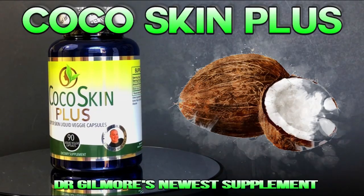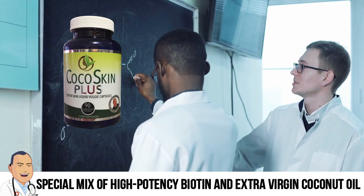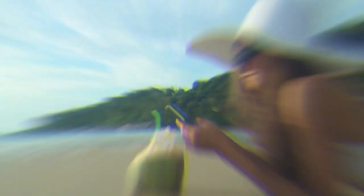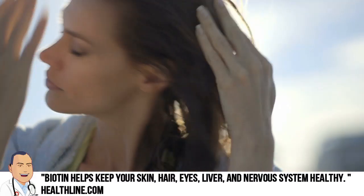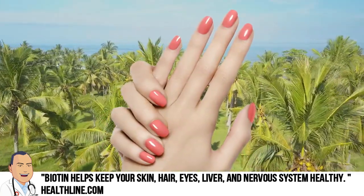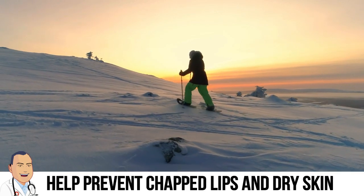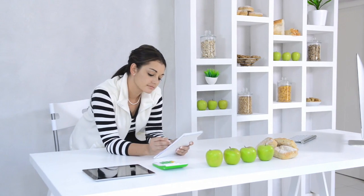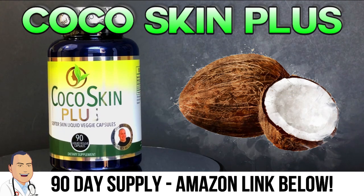Hey there, Dr. Gilmore fans. We have an update about Coco Skin Plus — it's the newest supplement from Dr. John Gilmore. The proprietary mix of high-potency biotin, extra-virgin coconut oil, and vegetable extracts is great for thicker hair, stronger, healthier nails, and softer skin. If you notice your hair lacks luster, your nails aren't what they used to be, or your skin is dry and chapped, it's time to check out Coco Skin Plus. I personally found it's easier to prevent chapped lips than to treat them, and I used to take a coconut oil supplement, so switching to Coco Skin Plus was an upgrade for me. Kelly agrees — she used to take regular biotin for thicker hair, so switching to Coco Skin Plus was a no-brainer. We'll put an Amazon link below, so get your 90-day supply today.